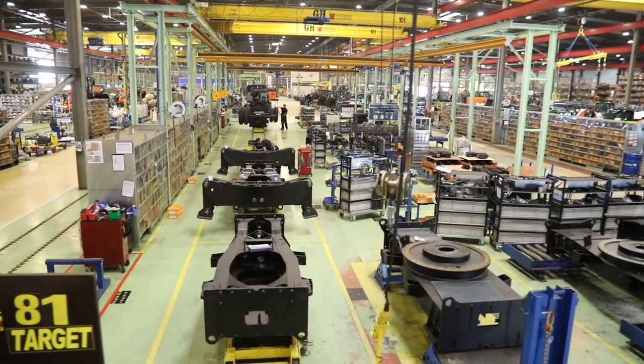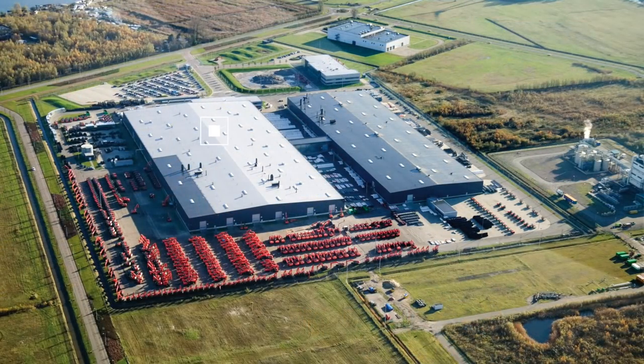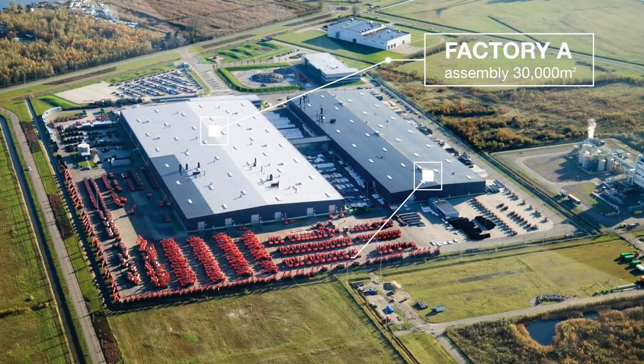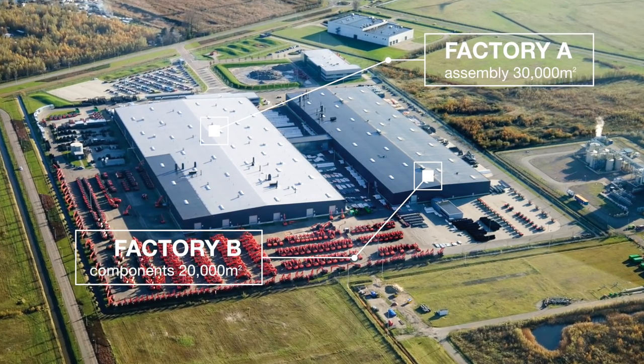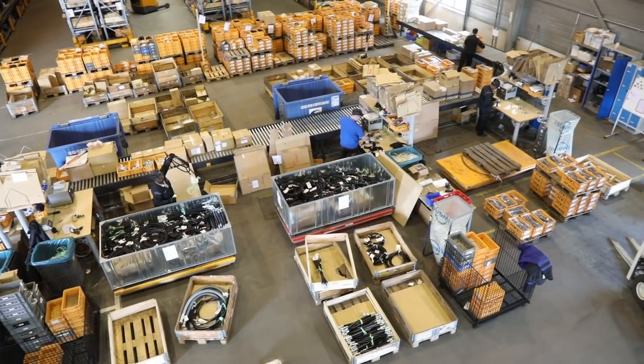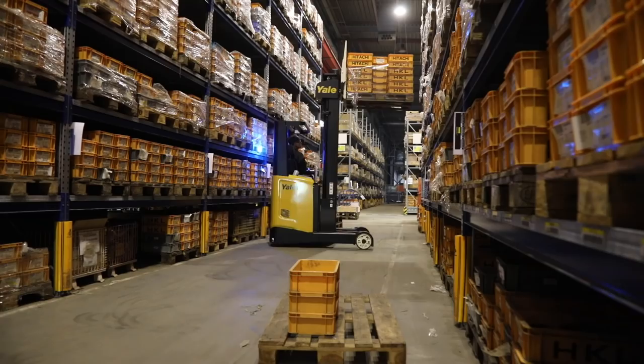There are actually two factories on the 50,000 square meter site: Factory A for assembly at 30,000 square meters, and Factory B for components at 20,000 square meters. Some components are supplied from HCM in Japan; others are supplied locally from Europe.